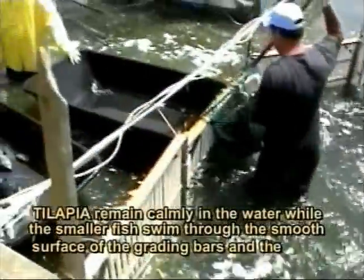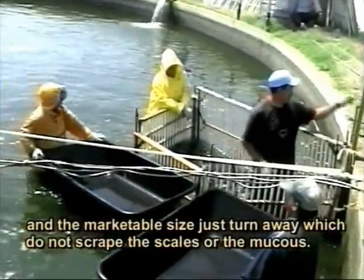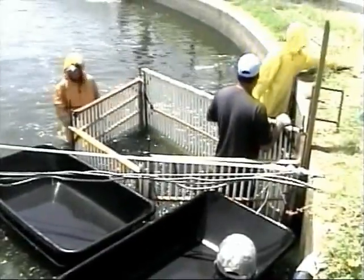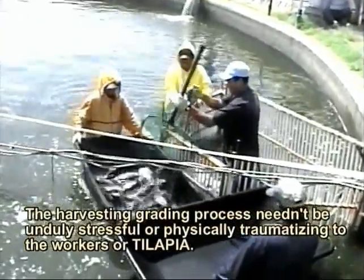Tilapia remain calmly in the water while their bodies sweep through the smooth surface of the grading bars. Marketable-size fish are turned away while undersized fish pass through, avoiding any scraping of scales. The harvesting and grading process need not be unduly stressful or physically traumatizing to the tilapia.